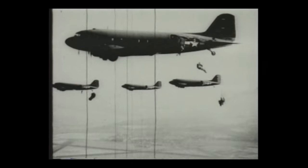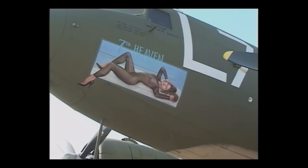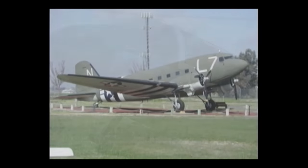The C-47 saw service well into the Vietnam conflict, with electronic warfare variations called Electric Goonies and gunship variants called Spooky or Puff the Magic Dragon. The last C-47 used by the United States Air Force was retired in 1975.